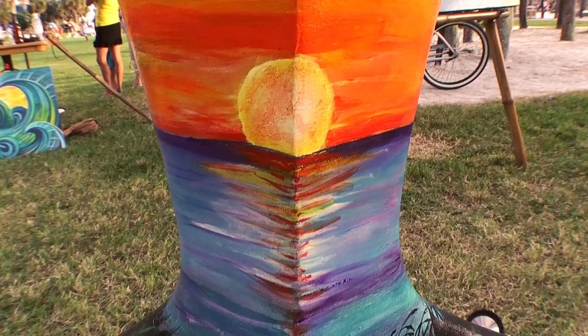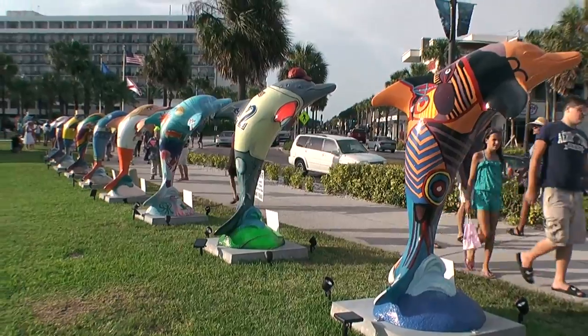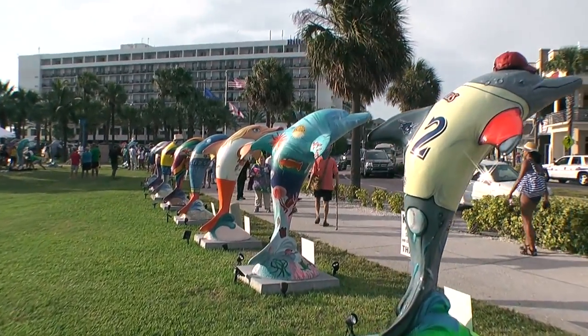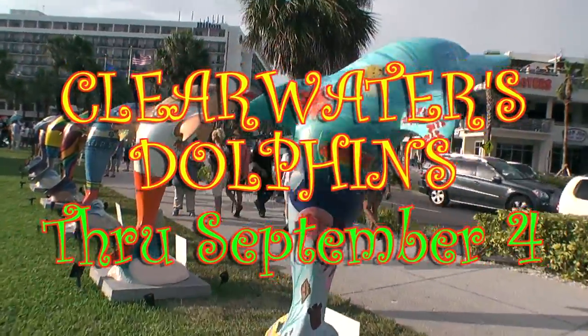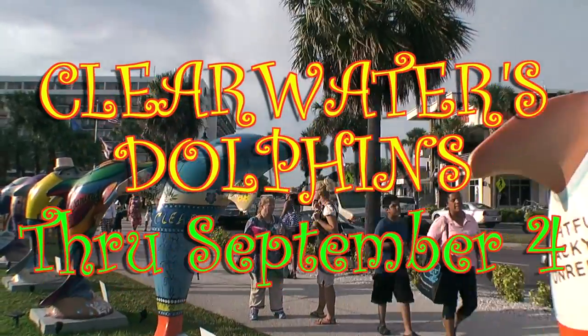This colorful outdoor art event is a joint promotion produced by the Clearwater Regional Chamber of Commerce and supported by the City of Clearwater and the Clearwater Marine Aquarium. Clearwater's Dolphins is free of charge and runs through September 4th.